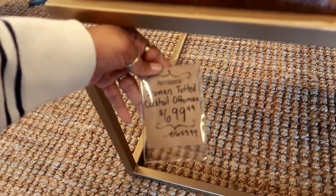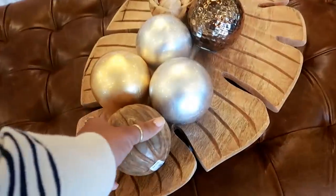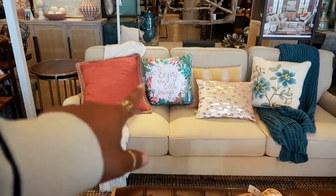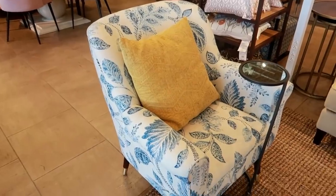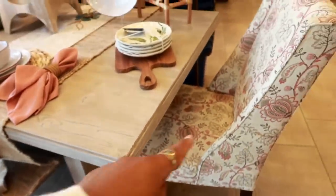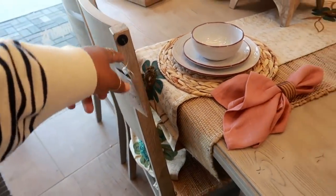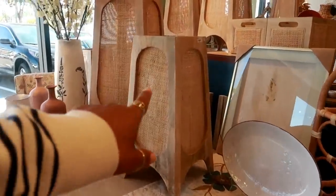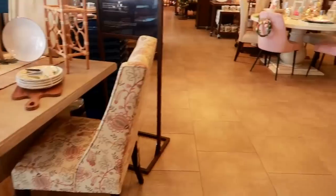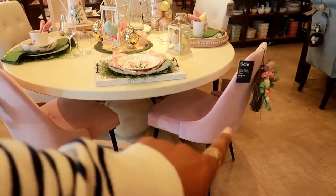The Truman tufted cocktail ottoman is $699 — it has like a faux leather, that's really nice. $12.99 for that pillow. Behind me before I walk away, there's this table for $699. There's another chair — the Saranda gray driftwood chairs are $179. And look at these lanterns — whoa, $169! Then my eyes zoned in on this little set over here — the round table with the blush pink chairs for $99.